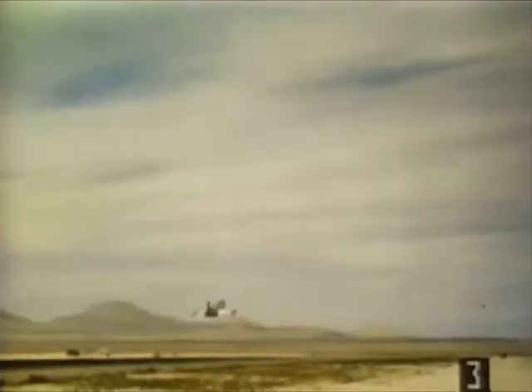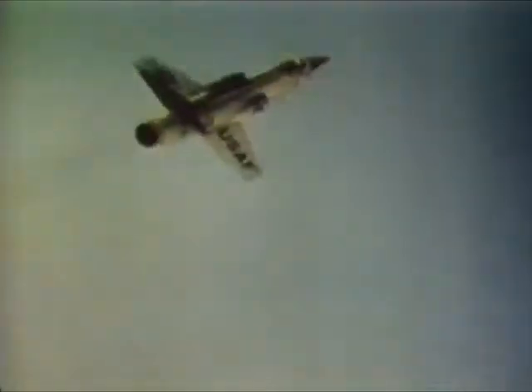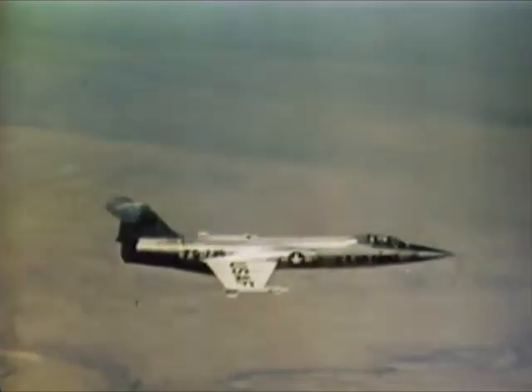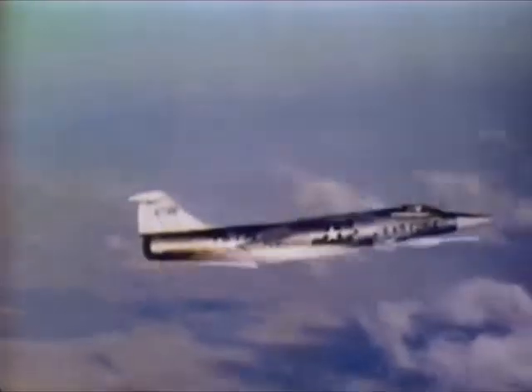The F-104, another of the century series fighters in the TAC inventory. The Starfighter can strafe enemy positions with its 20-millimeter cannon, capable of firing 6,000 rounds per minute. Napalm is also part of the F-104 weapon inventory, used against enemy concentrations and similar targets. In the air superiority role, the F-104 employs the GAR-8 Sidewinder against enemy aircraft. Here, a previously launched five-inch high-velocity rocket is overtaken and destroyed by the heat-seeking GAR-8.